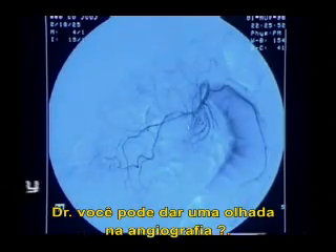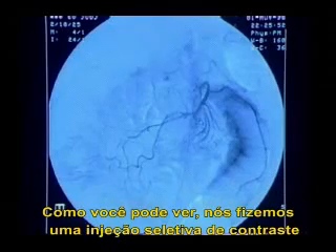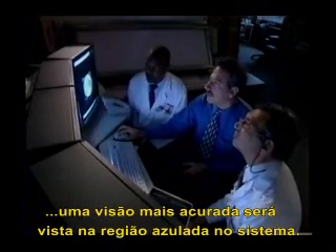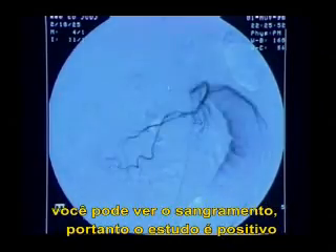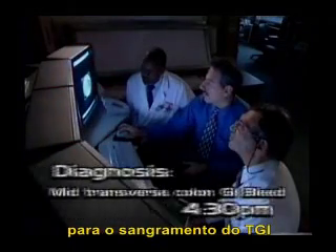Dr. Sieger, were you able to take a look at the angiogram? I was. As you can see, we've performed a selective SMA injection. I think we can best see it on the SMA loop images on the VISTA-RAD system. When I SMA the images, you can actually see the area of contrast extravasation blinking on and off, and you can see the entire run. The study is positive for mid-transverse colon GI bleed.